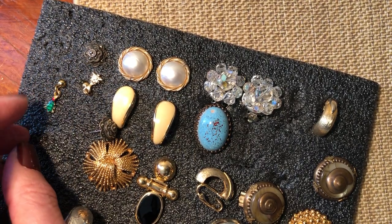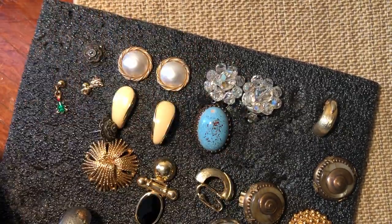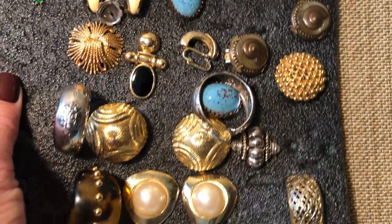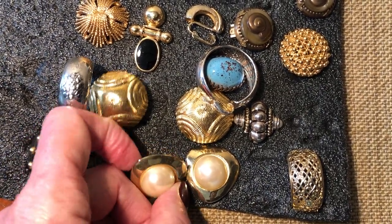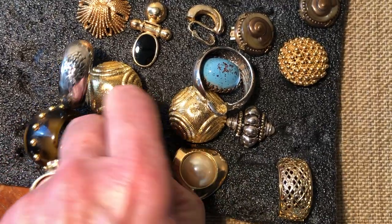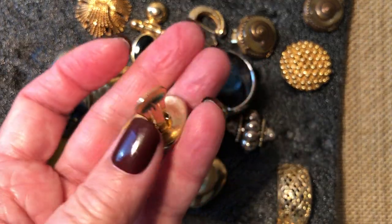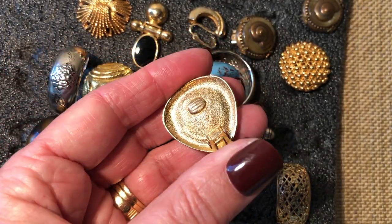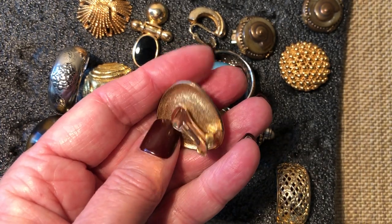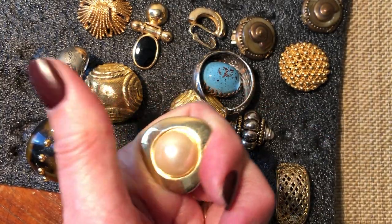We have little tiny Christmas trees! I think that does it except for these here, which I don't know if they're a designer or not. They're nicely made but I don't think they're signed. Classic 80s look.